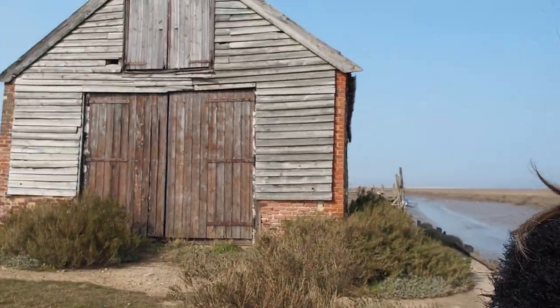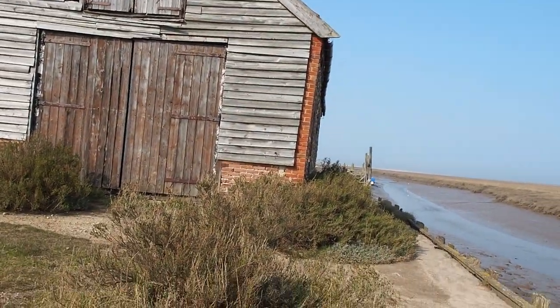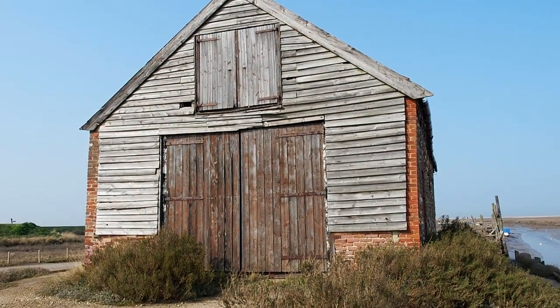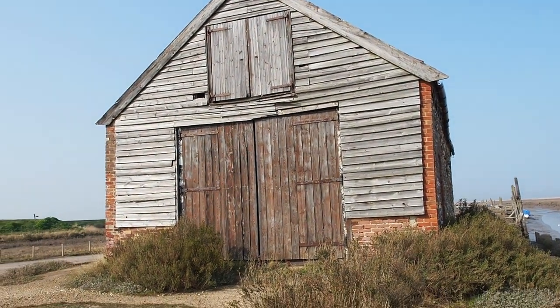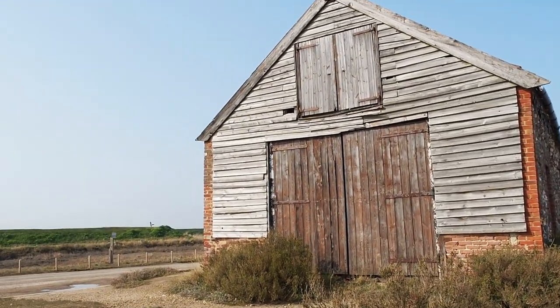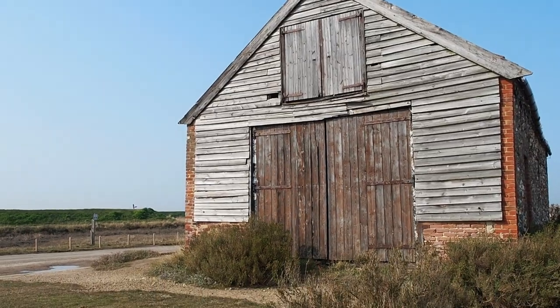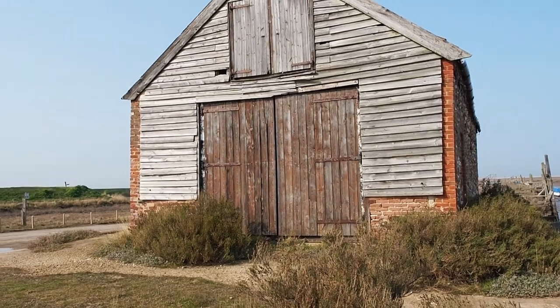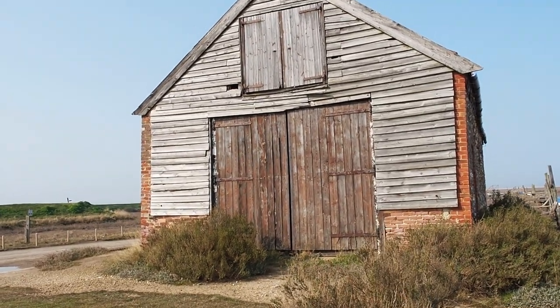I'm outside the coal barn here at Thornham, which is quite a famous landscape near Norfolk. Lots and lots of people have photographed this coal barn, and as you can see it often gets flooded around here. I think some people were looking at turning it into an art gallery at one time.